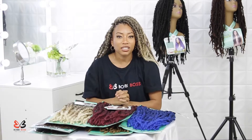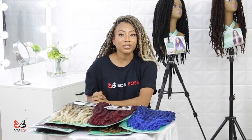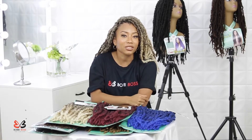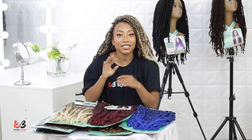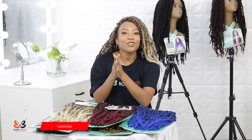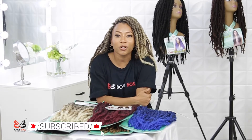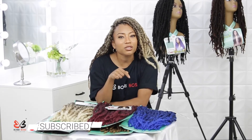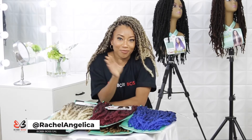Bobby Boss is a distributor, so they do distribute to your local beauty supply or online beauty suppliers as well. Check there or just call up your local beauty supply because you need this hair! Make sure that you subscribe, and if you have any additional comments or questions, leave those below. I'm Rachel Angelica and I will see you guys next time — bye!